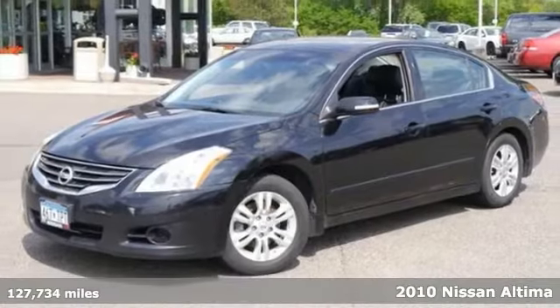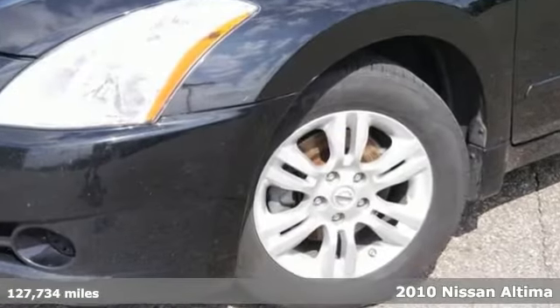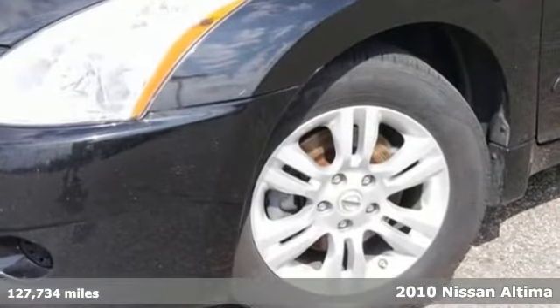Here's the 2010 Nissan Altima 2.5 SL. You'll love it or return it. It features keyless entry, steering wheel controls, and a CD player with auxiliary audio input.